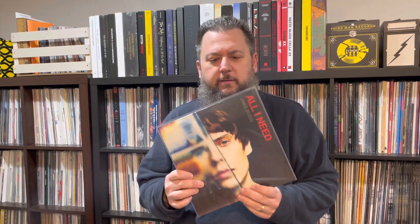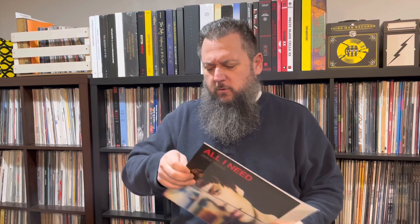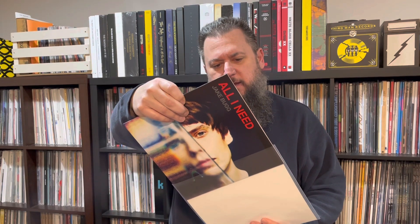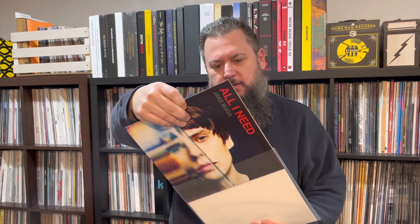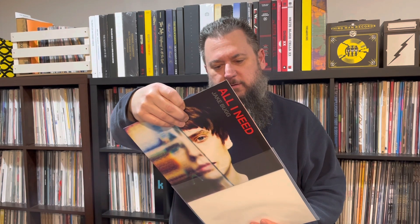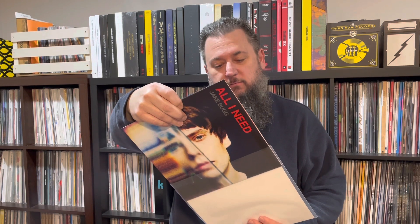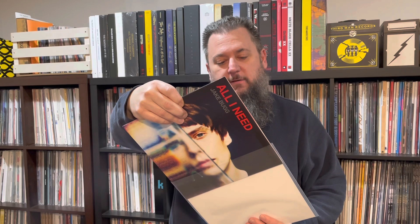The first item is actually a 10-inch EP. It's called All I Need from Jake Bug. This came out in the last year or two — I think this is a European-only release. It's got two tracks on each side. On side A is the title track All I Need and then there's a second version of it from the Mahogany Sessions. On side B is two more versions of All I Need — the Rudimental Remix and the Frank Waugh Remix.